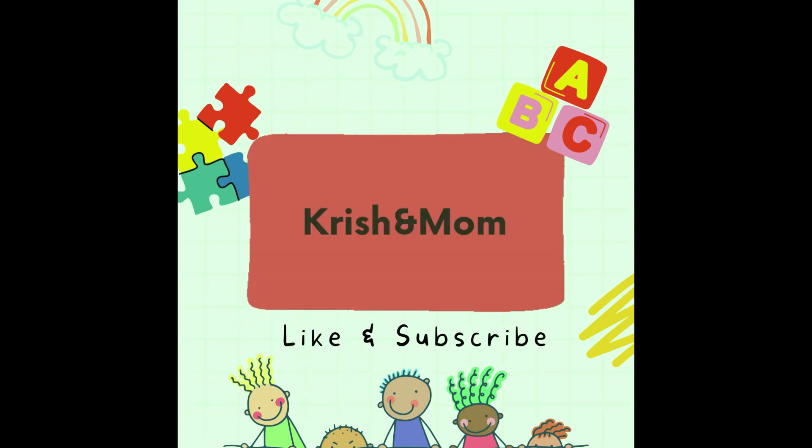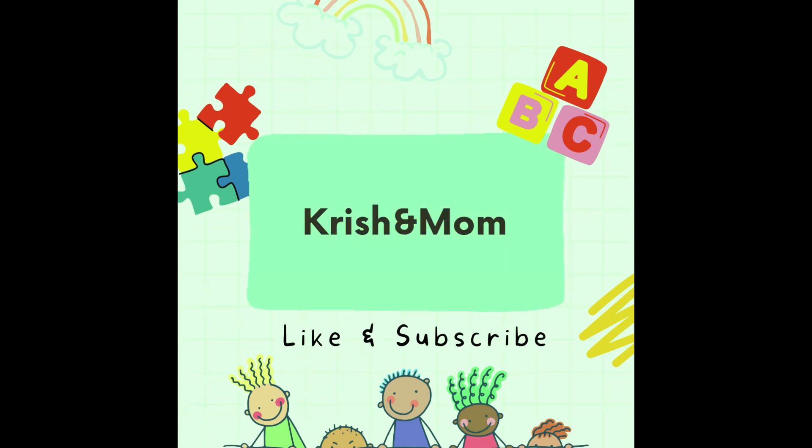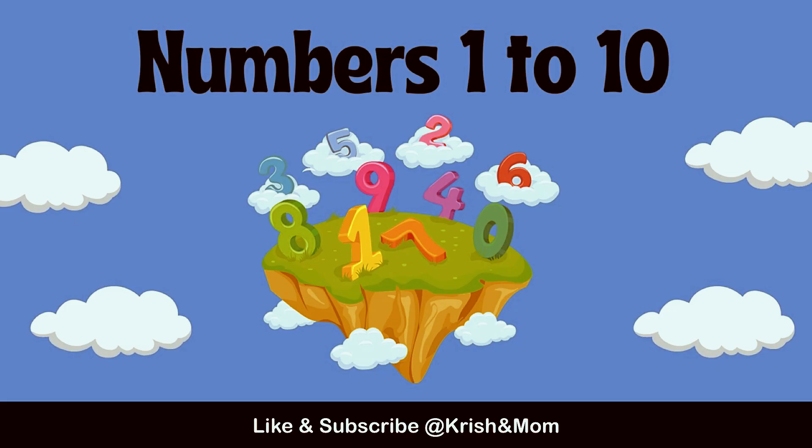Hello my dear friends, how are you all? Today we will learn numbers from 1 to 10.